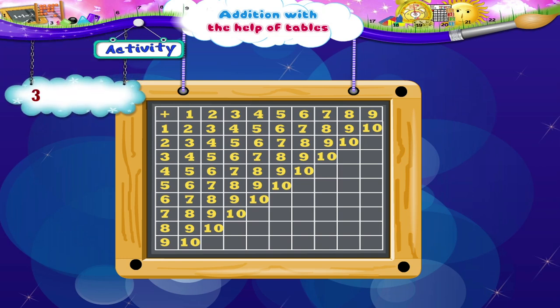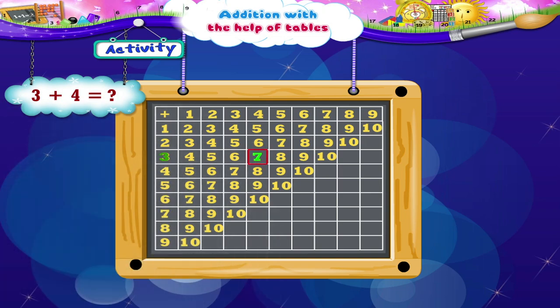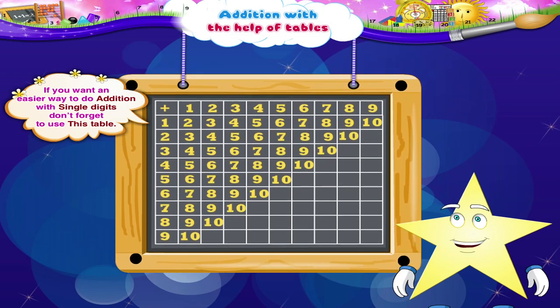Finally, 3 plus 4: move down 1, 2, 3. To the right: 1, 2, 3, 4. We reach the number 7. 3 plus 4 is 7. If you want an easier way to do addition with single digits, don't forget to use this table.